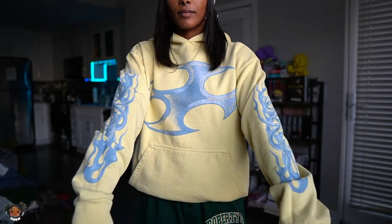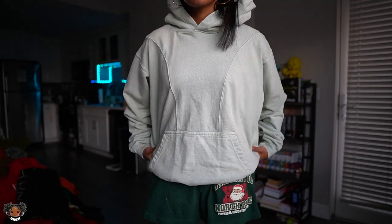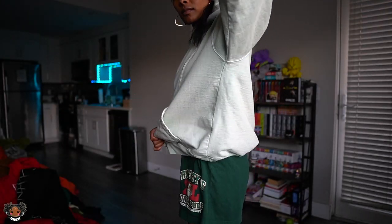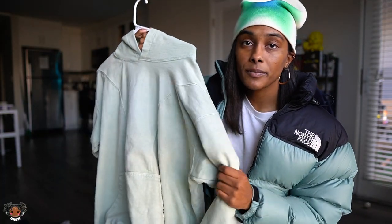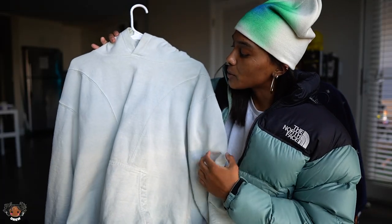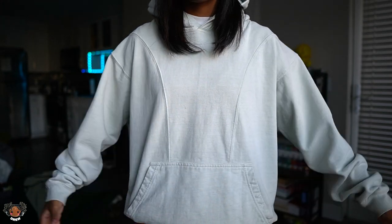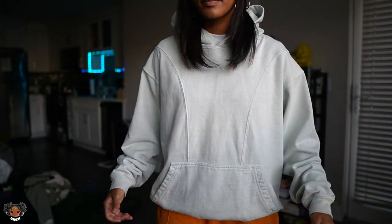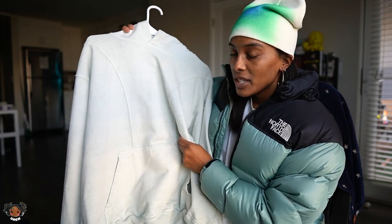Next up we got the Runner jacket in a very very light green. I have two versions of this jacket so I'm going to lump them together — one is green and one is blue. These are from a mutual friend of mine named Rich, and this is his brand, Runner. He's one of my favorite clothing designers on the small brand side. I mess with his brand so hard — he gifted me these two hoodies.